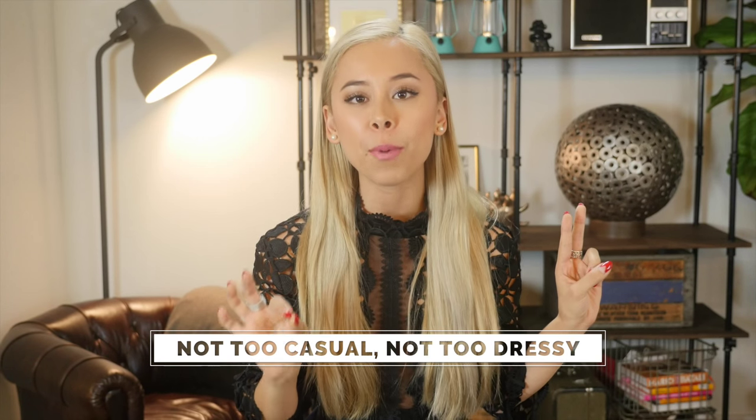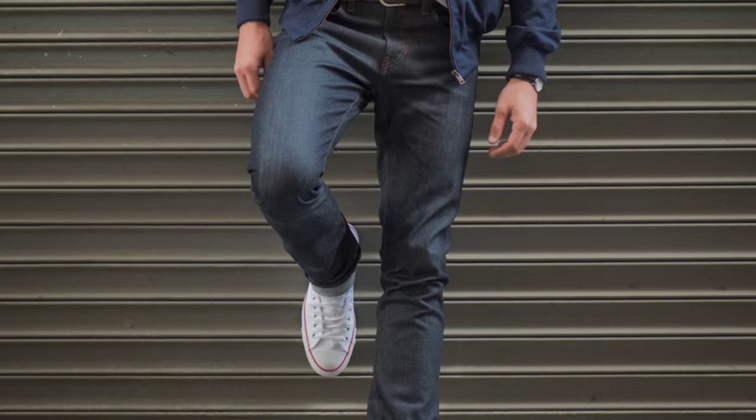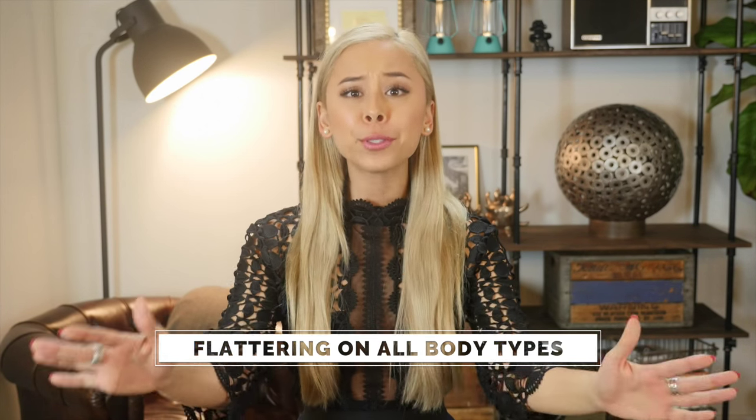This hits the spot perfectly. Number three, this is the reason why I love it — it's extremely versatile. It can be dressed up or down: with a t-shirt and jeans, or a collared shirt and wool dress pants. And lastly, number four, the fit and design is flattering on everyone. I don't care what your age or your body type is.